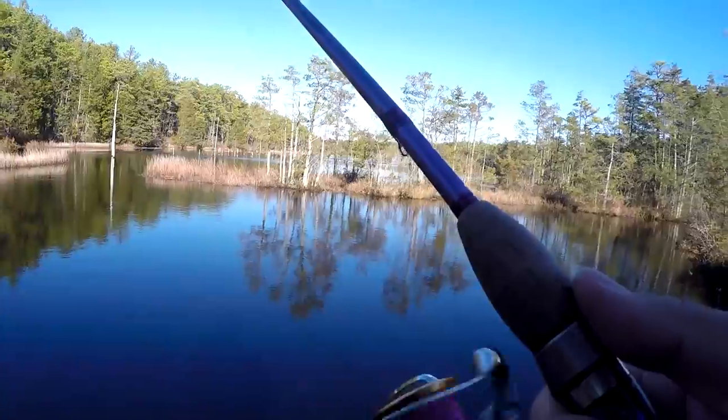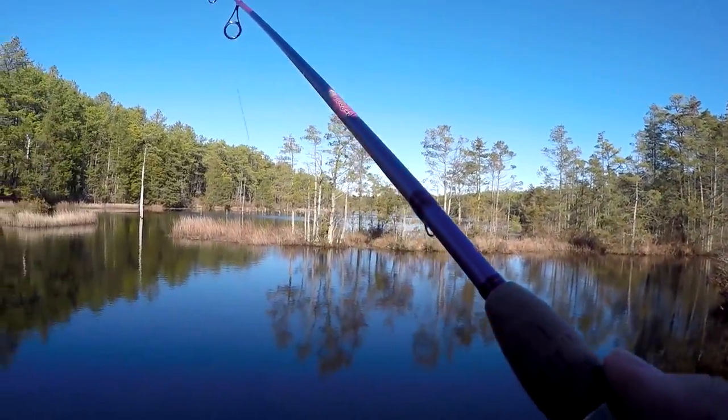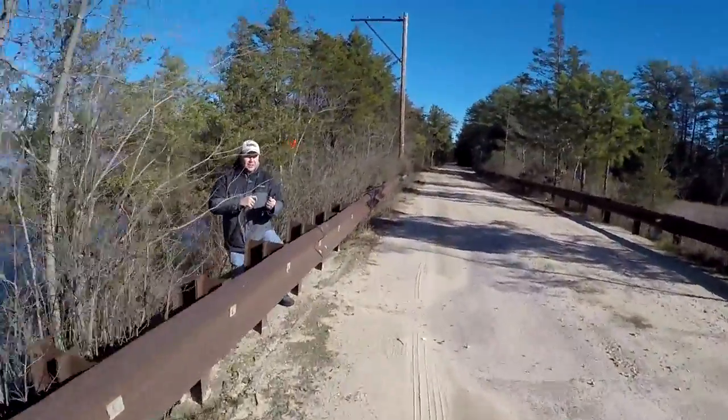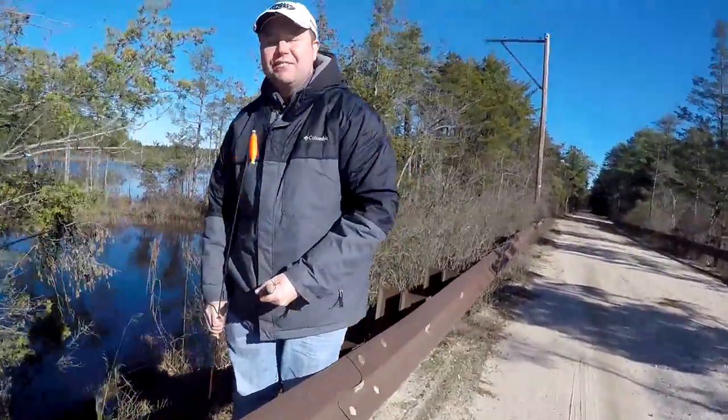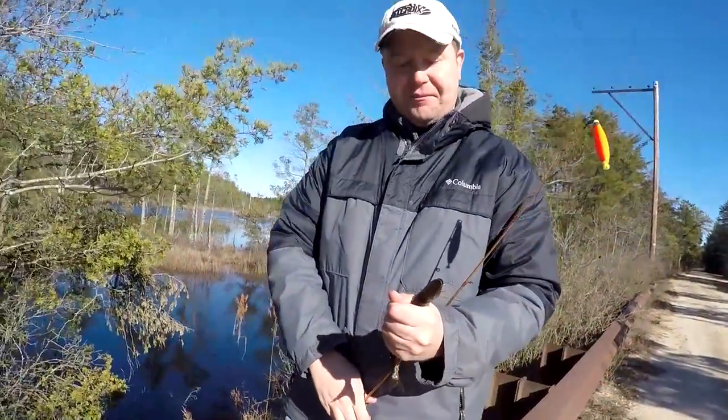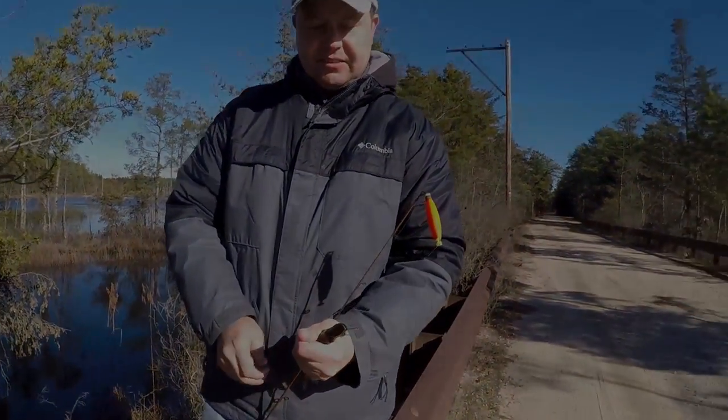Nice! Small, but it's a fish. Let me see — that's your first ever chain pickerel, dude! It is small, but it's a pickerel, you know what I'm saying? I saw him in the water. There we go — let's take a photo of it. Yeah, man!